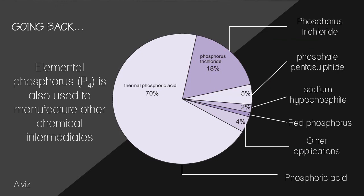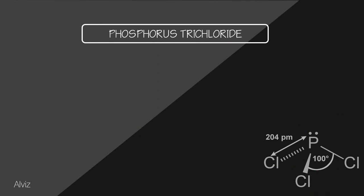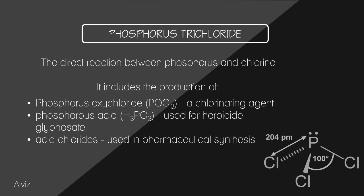Going back to the earlier discussion, we already covered the production of the main elemental phosphorus intermediates — phosphoric acid and red phosphorus. The other elemental phosphorus intermediates will only be discussed briefly. Phosphorus trichloride is highly reactive to atmospheric moisture and is transported in lead-lined, glass-lined, or nickel vessels. It is produced by direct reaction between phosphorus and chlorine, with applications including production of phosphorus oxychloride (a chlorinating agent), phosphorous acid (used for herbicide glyphosate), and acid chlorides used in pharmaceutical synthesis.